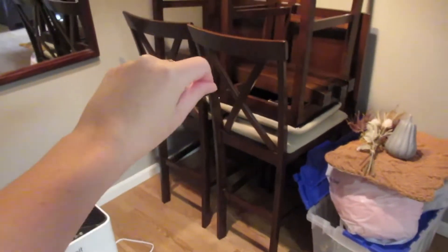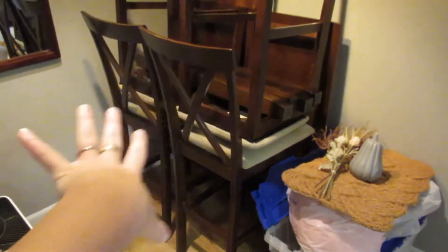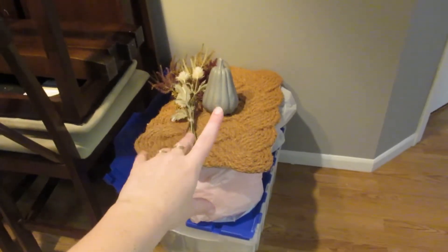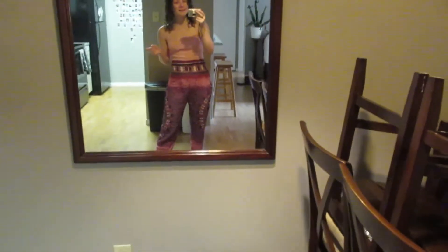This is a dining room table that we're taking to his mom's because it just was too big for this space and I had nowhere to record. This is the fall stuff that I will be putting up the moment I'm done — I wanted to do my fall decorating video in a separate video from the tour. And then, of course, my air purifier.